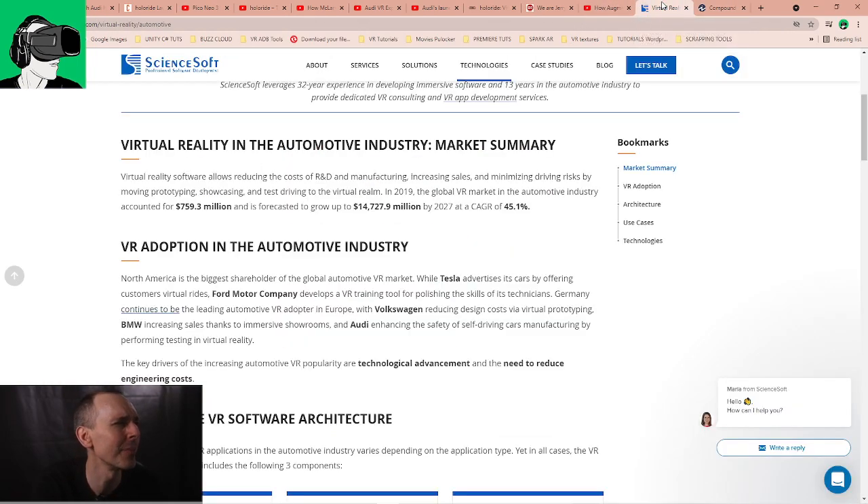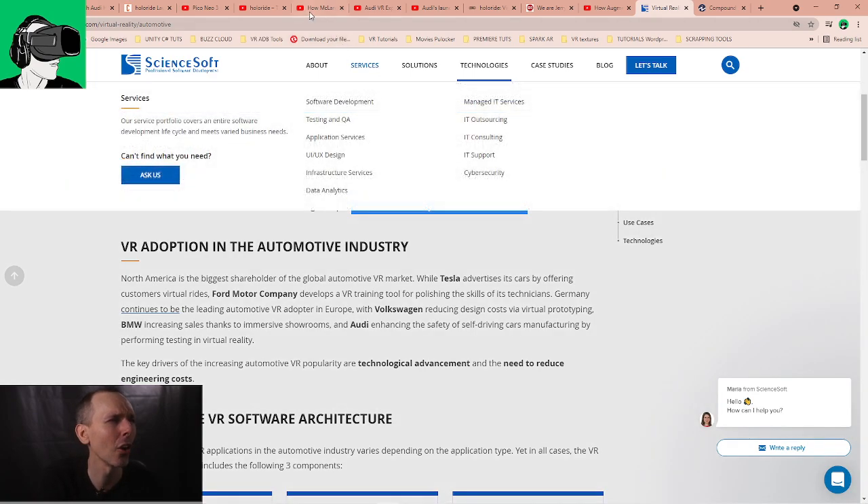There was a survey done by ScienceSoft in 2019: the automotive industry in VR generated $759.3 million US dollars and is looking to grow at a 45.1% annual growth rate by 2027. That's only a few years from now, and 45% is quite a big number — undoubtedly possible because there are going to be a lot more VR devices available.